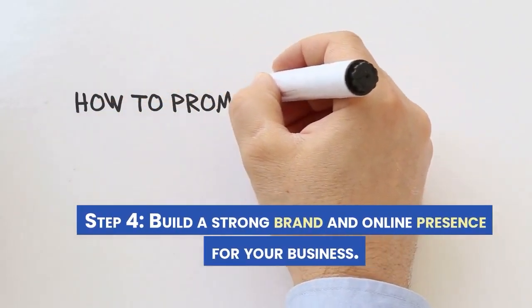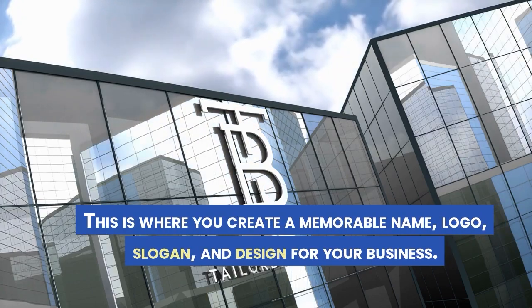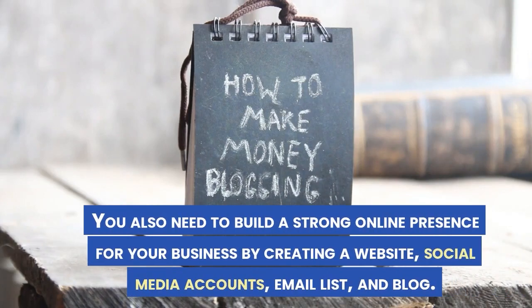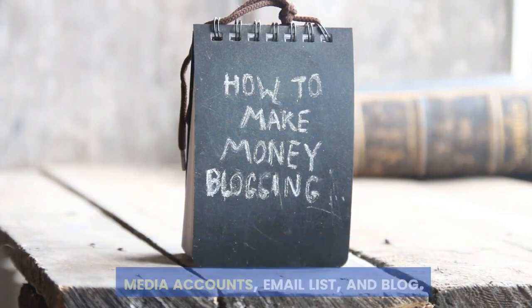Step 4: Build a strong brand and online presence for your business. This is where you create a memorable name, logo, slogan, and design for your business. You also need to build a strong online presence by creating a website, social media accounts, email list, and blog.